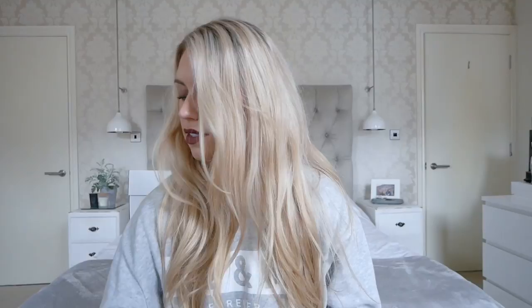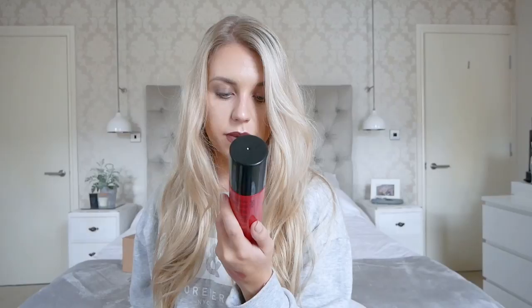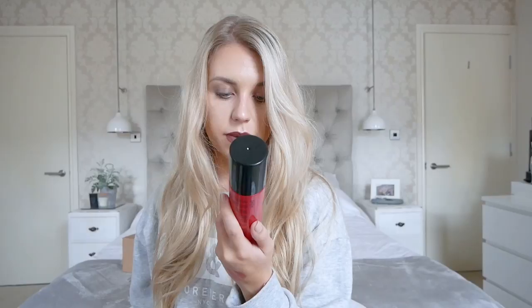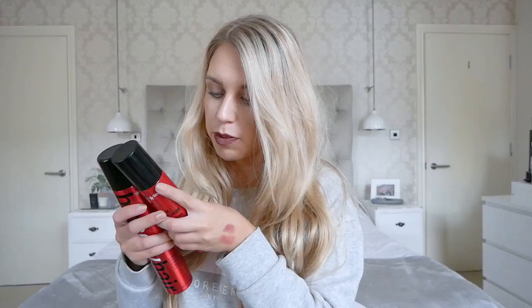Next we have products from Sexy Hair. Inside is the Big Sexy Hair Root Pump, which I've tried before and really like. There's also the Full Bloom 72 Hours Thicker Fuller Hair — a long-lasting thickening and refreshing spray that you apply on damp hair from roots to ends while blow-drying to lock in style. And there's the Spray and Play Volumizing Hair Spray, another product I've tried. I think they do really good quality products at quite affordable prices.